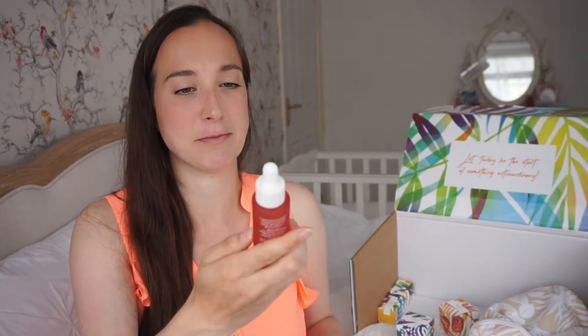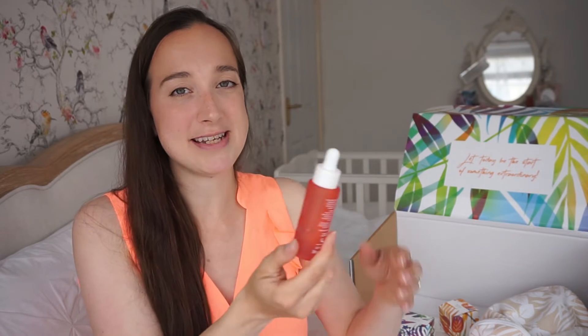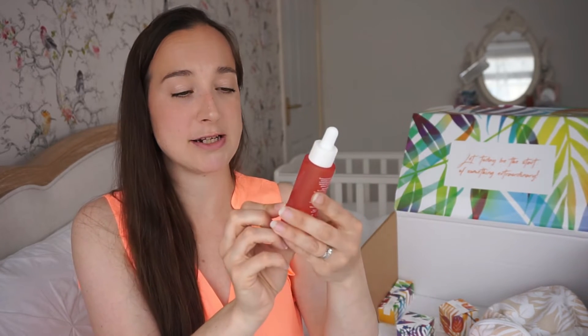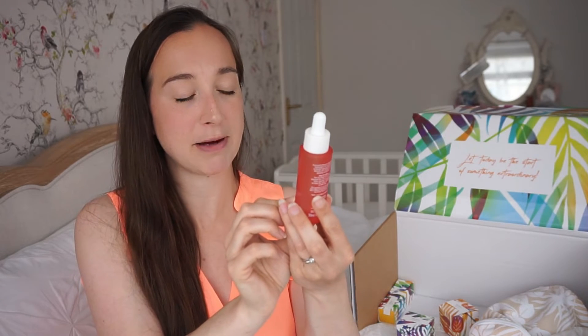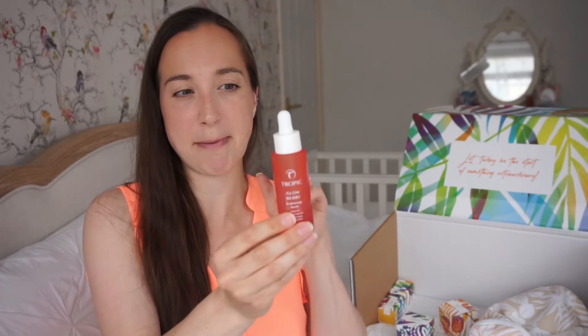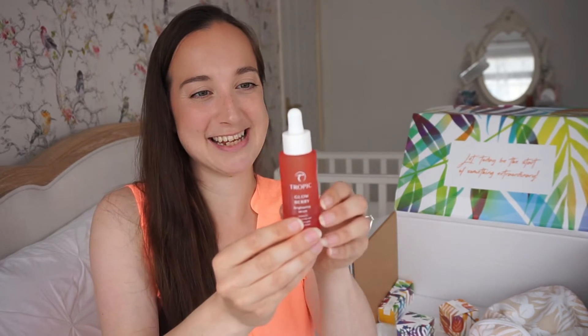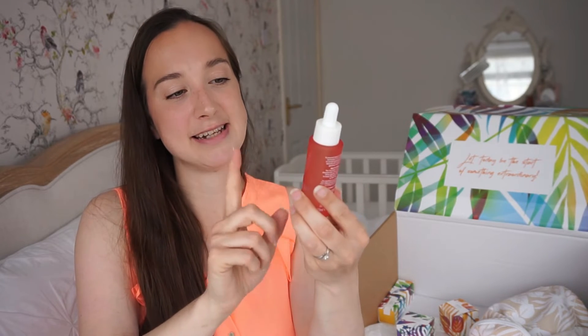There's also another serum called Glow Berry — how pretty is this! It's a lovely pink colour that would look gorgeous on a dressing table. This is a brightening serum with vitamin C, super berries, and kangaroo paw flower extract. It's meant to physically brighten your skin. This one needs to be kept in the fridge once opened — because these products are made so fresh, some of them do need refrigeration.